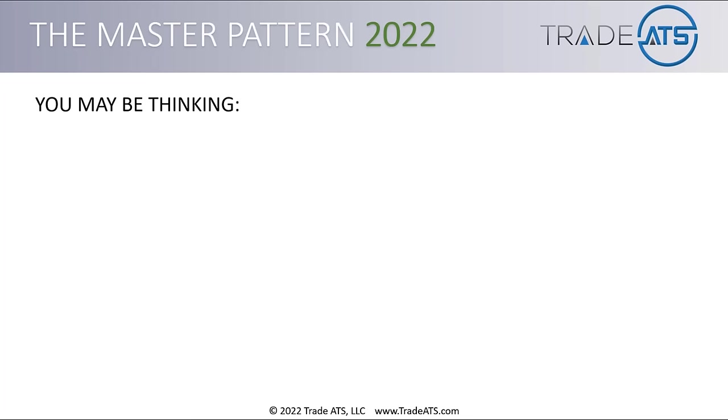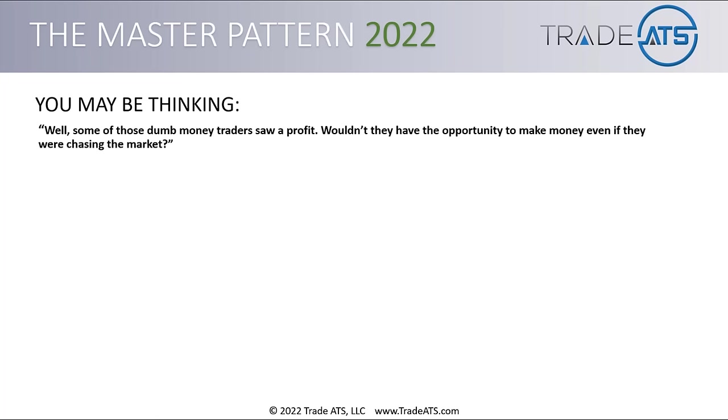Something you might be thinking: some of those dumb money traders saw a profit. Wouldn't they have the opportunity to make money even if they were chasing the market? I'm sure we all know somebody that bought Tesla when it went parabolic. Would you say that's the rule or the exception? If you've been trading for any amount of time, you know that's the exception. Yes, some do see profits, but most do not take their profits off the table — and I believe it's because of a simple concept: pain and pleasure.